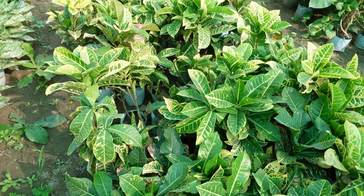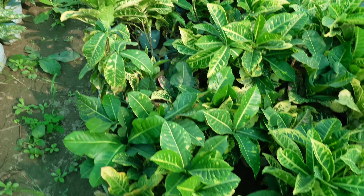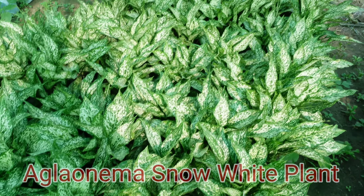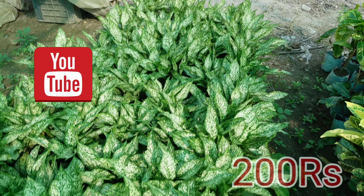After that, we have an aglaonema — this is the snow white variety. We will give each plant for 200 rupees.